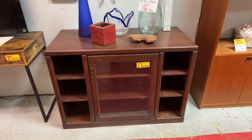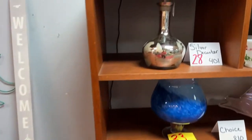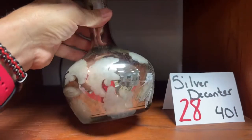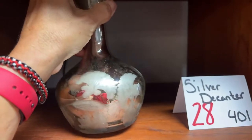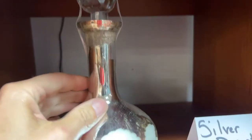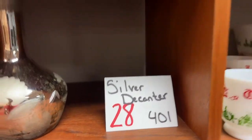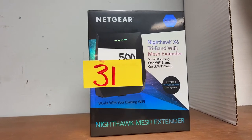We have this really nice TV stand. We have the silver decanter — really cool piece. It's silver in color — not sterling silver, but the color is silver, mirrored. It's a very gorgeous piece. Be careful if you're looking at it — we do have it taped on top so the stopper doesn't fall out. It's got a very unique pattern on it, really cool.